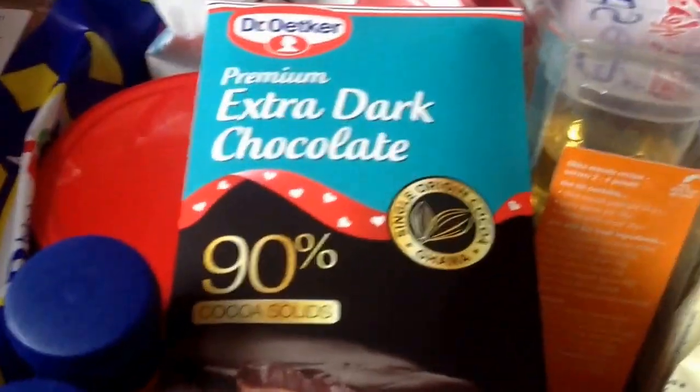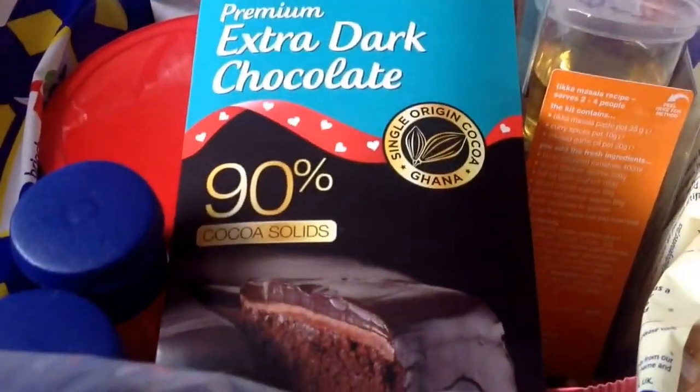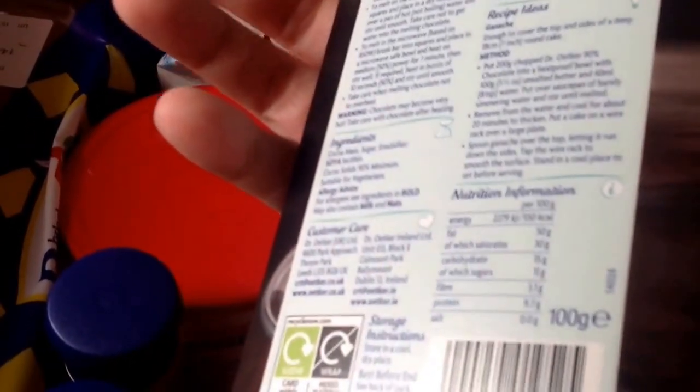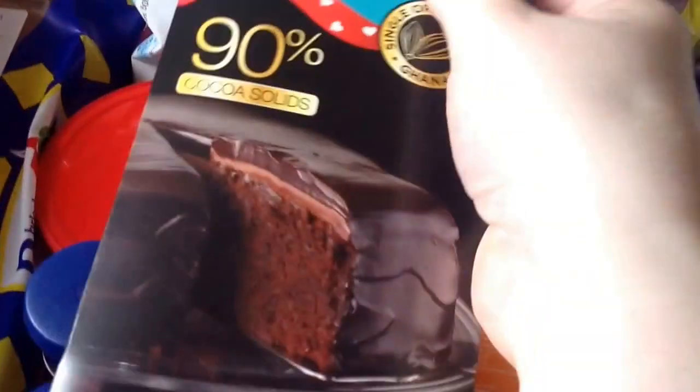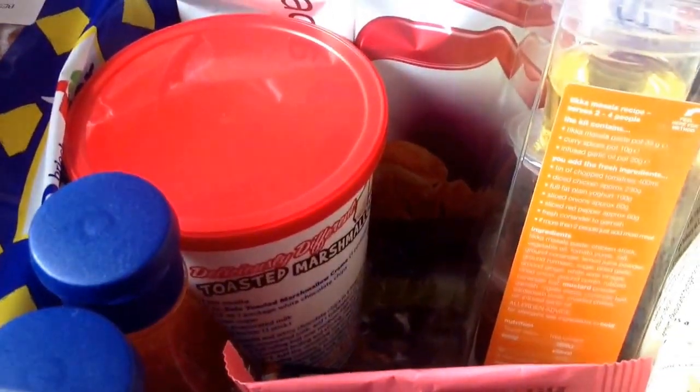Next item is Dr. Oetker premium extra dark chocolate, 90% solids, 100 grams. These will be good — I tend to buy chocolate dots because they're easier to use. The Dr. Oetker stuff tends to be quite good quality.